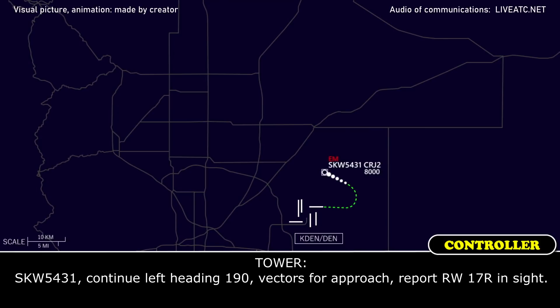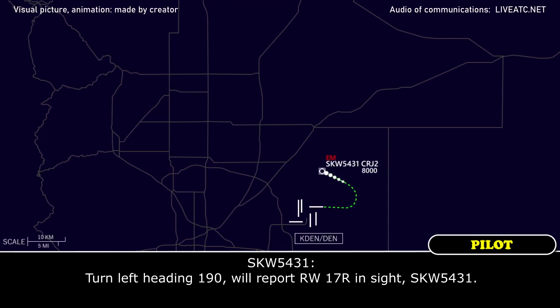Yes, 5431, continue left heading 190, vectors for approach, report runway 17R right in sight. Turn left heading 190, report 17R right in sight, guys, 5431.